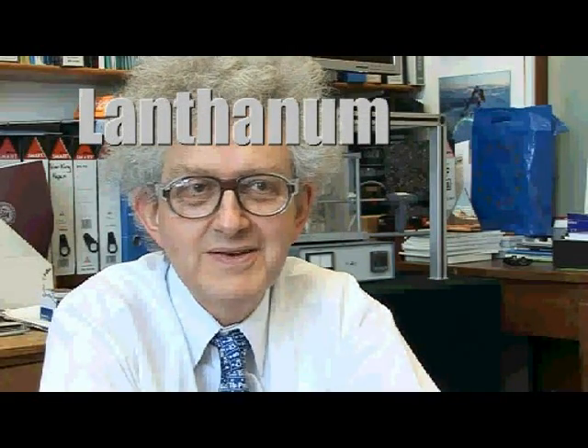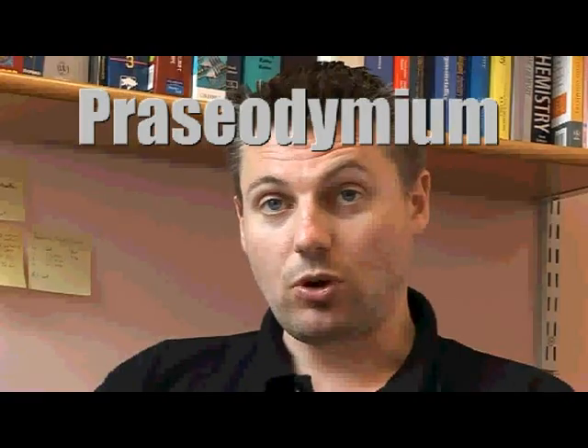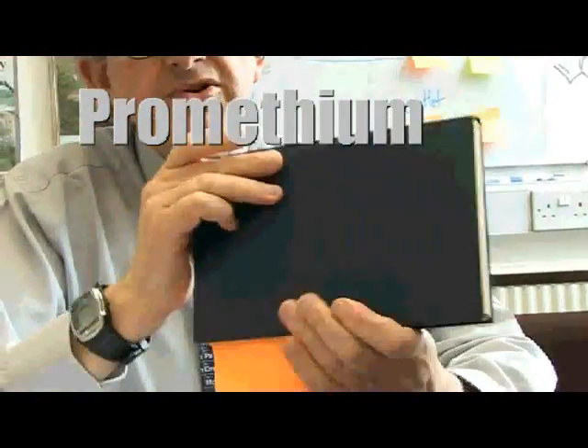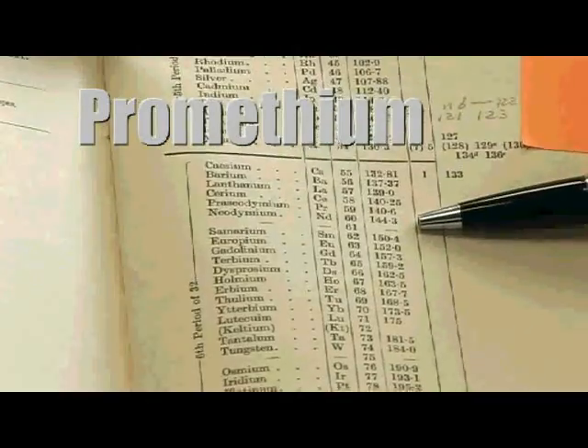Lanthanum is the first element in the series called the rare earths. They're not terribly rare. Would you believe it's used in self-cleaning ovens? But perhaps the most interesting use is that it's enabled us to get within one one-thousandth of a degree of absolute zero. This is an old chemistry book that I've got — there is a space for element 61, promethium.